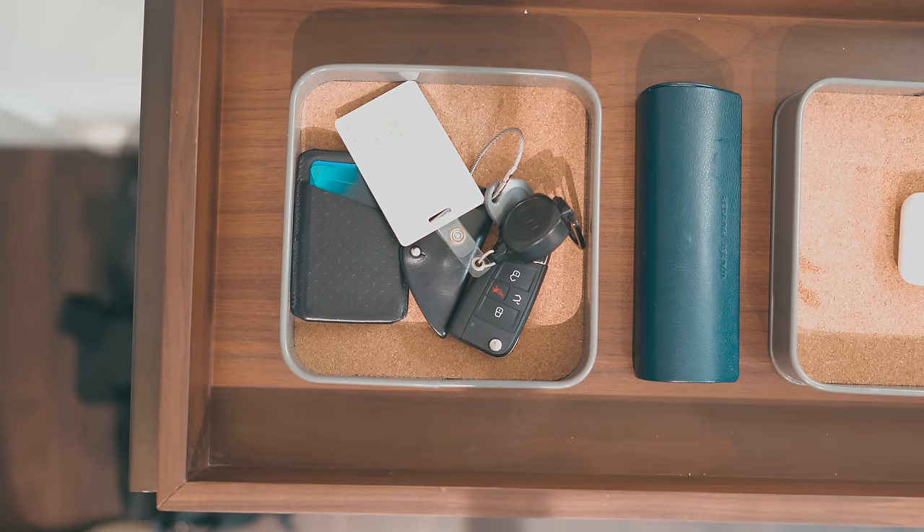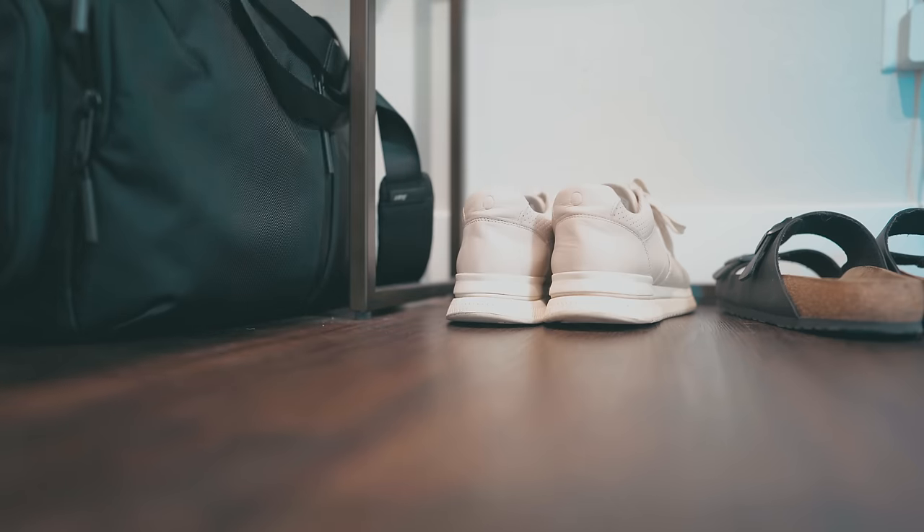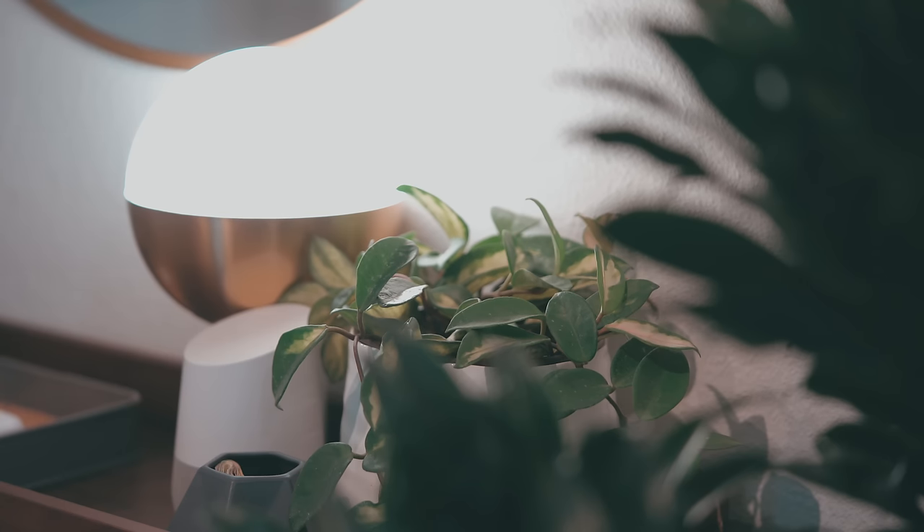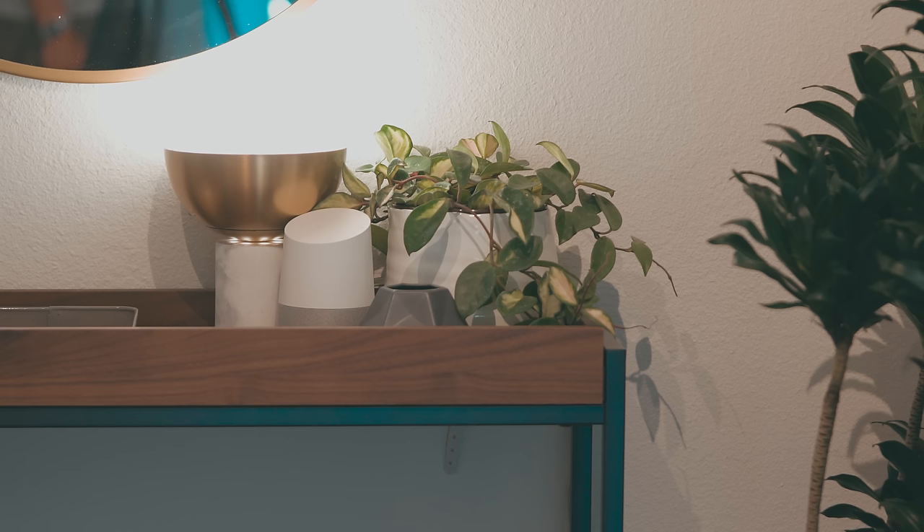Our entryway's only source of natural light is a sliding door on the opposite side of the apartment, so to bring more natural light into the space we added a 28-inch round mirror over the console. Even with the mirror the entryway still lacks in light, so we also placed a table lamp with a diffused dome to supplement the natural light.